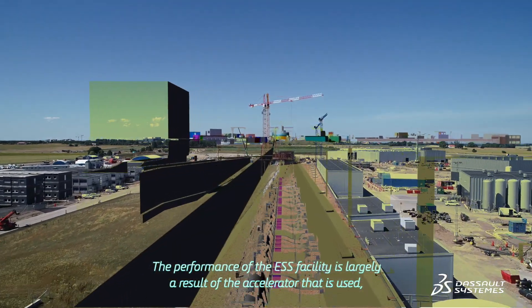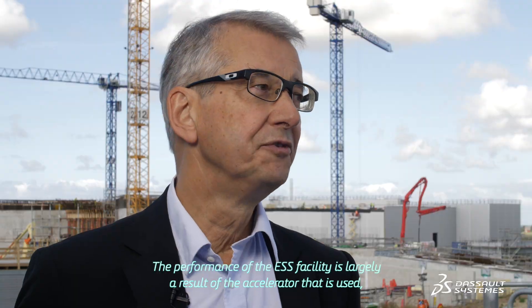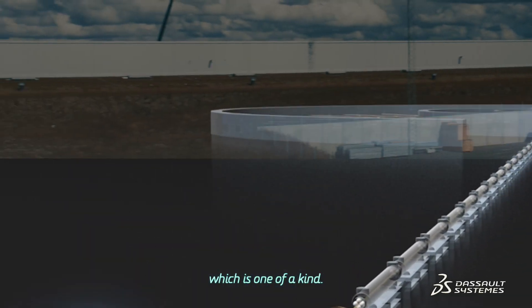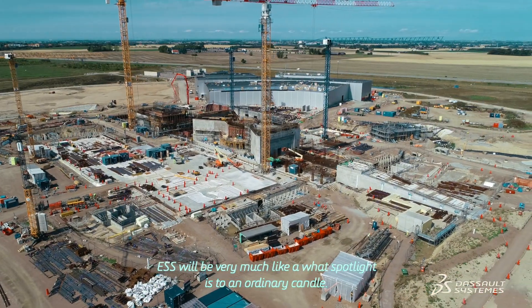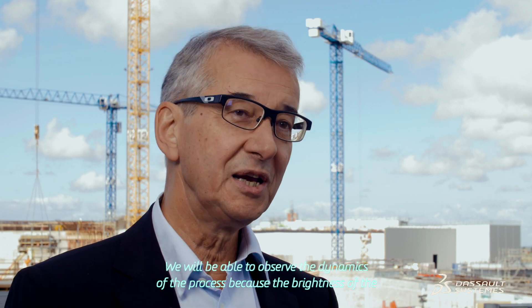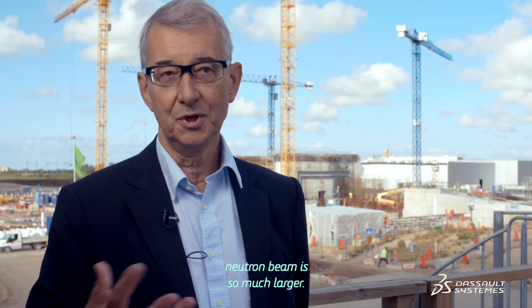The performance of the ESS facility is largely a result of the accelerator that is used, which is one of a kind. ESS will be very much like what the spotlight is to an ordinary candle. We could observe the dynamics of the process simply because the brightness of the neutron flux that we use is so much larger.